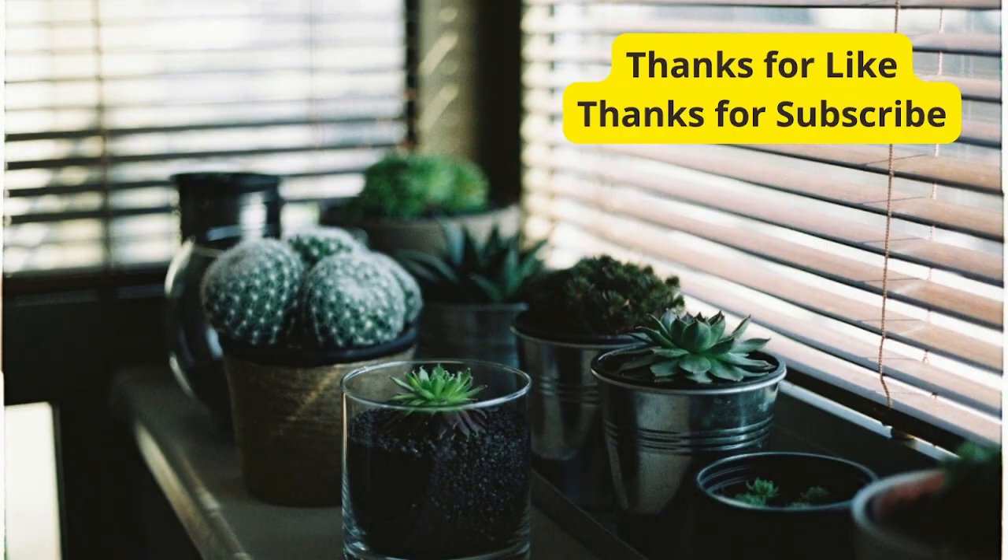And there you have it, 5 fantastic succulents to turn your balcony into a green paradise. Which one is your favorite? Let us know in the comments below, and don't forget to give this video a thumbs up if you enjoyed it. Until next time, happy gardening!